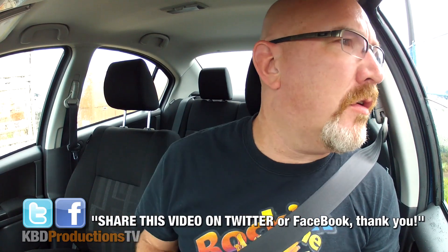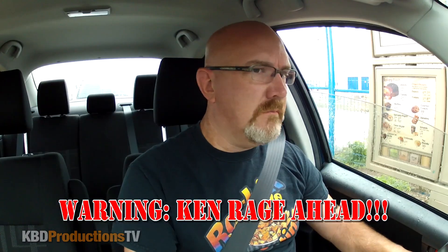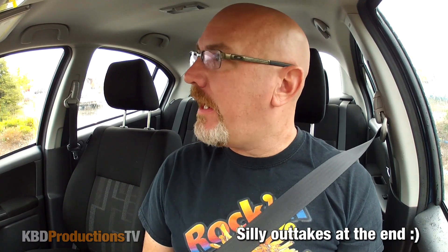Could I please try one of your Oreo donuts? That would be it, thank you. Just the donut, thank you. $1.66 for a donut? It better be a good donut. Are you kidding me? Did I just wake up from some type of a coma?